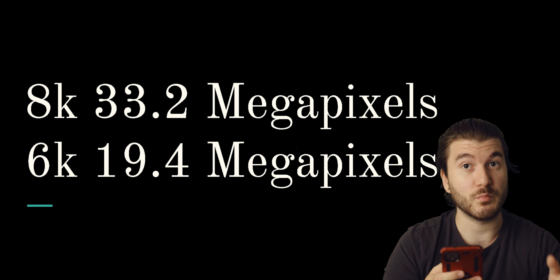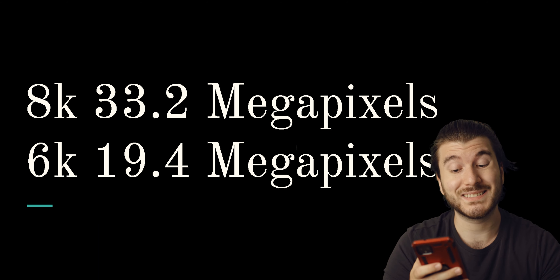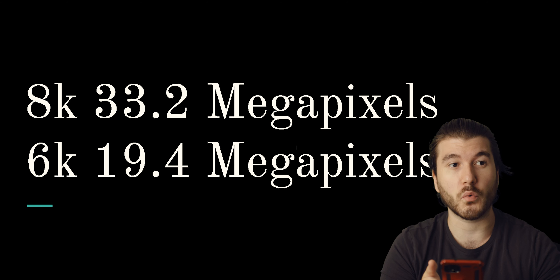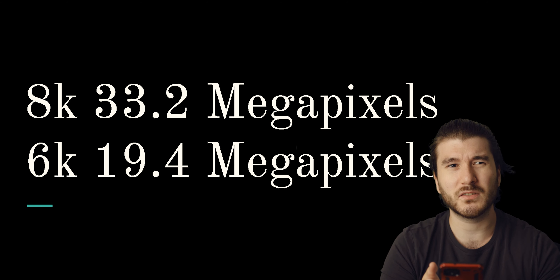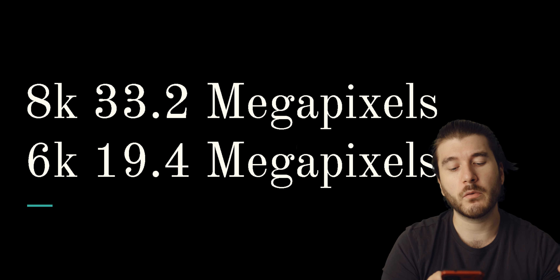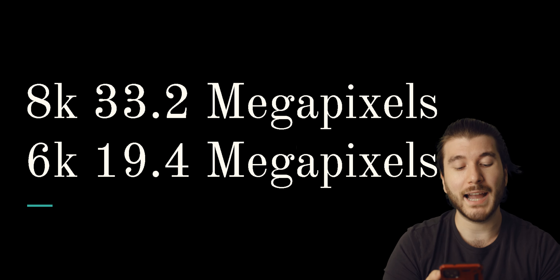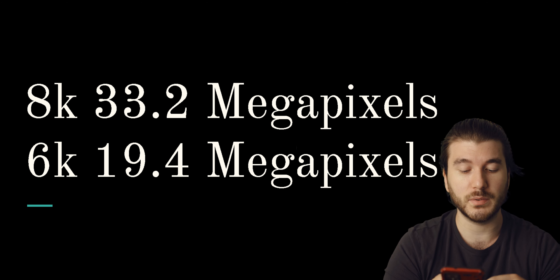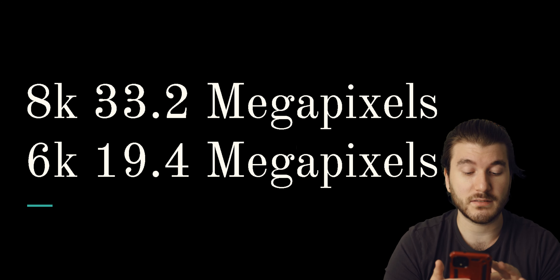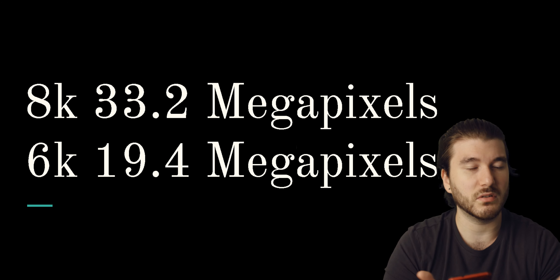To get 8K you need at least 33 megapixels, while 6K is around 19 megapixels. If the next camera is a Sony a7S III, which previously was a 12 megapixel camera, it won't be able to do 6K or 8K. But if they up the megapixels to around 20, it could do 6K. I think that's what they'll do. I doubt they'll go to 33 megapixels because then they'd be cannibalizing their a7 line. So I think the a7S III will be 20 megapixels with 6K — a good, reasonable amount.